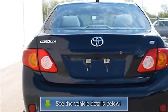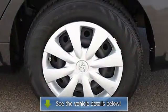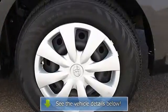Four-wheel anti-lock brake system, brake assist, passenger airbag on-off switch, rear head airbag, child safety locks.